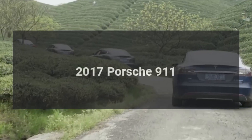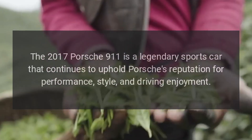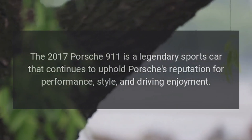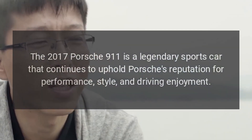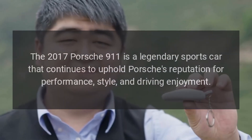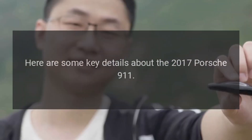2017 Porsche 911. The 2017 Porsche 911 is a legendary sports car that continues to uphold Porsche's reputation for performance, style, and driving enjoyment. Here are some key details about the 2017 Porsche 911.